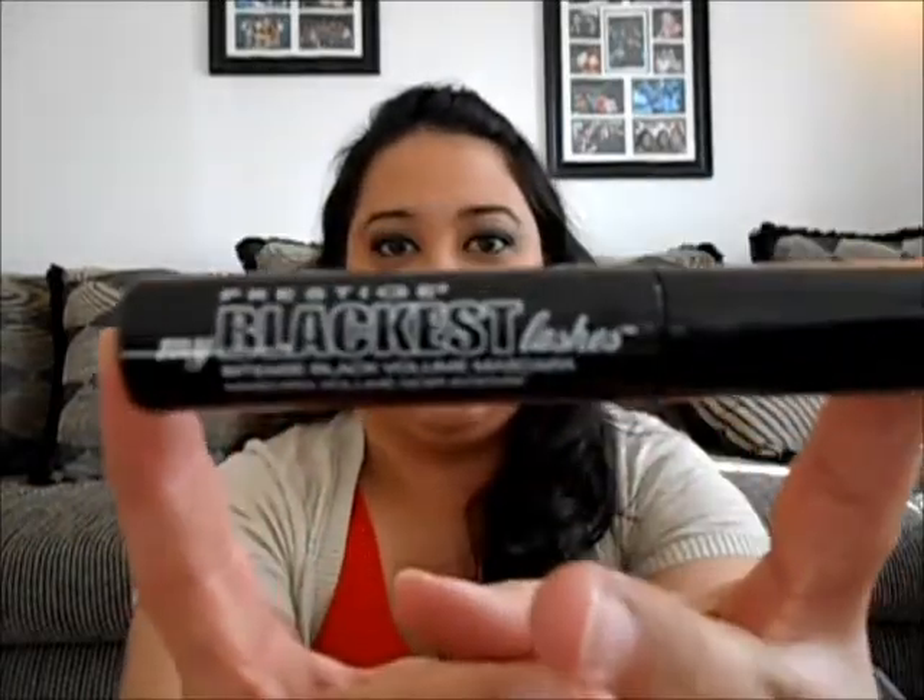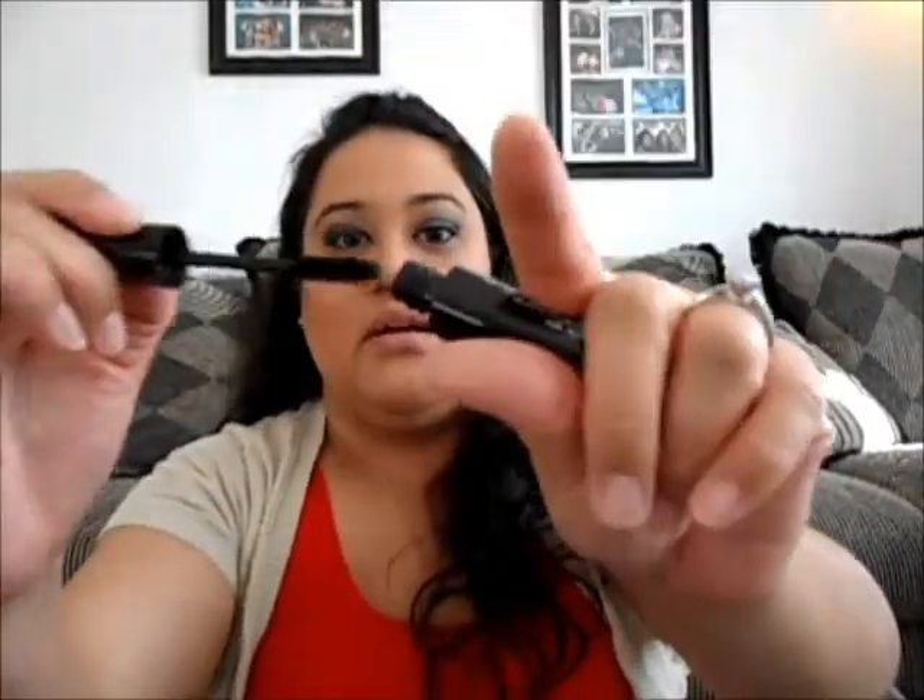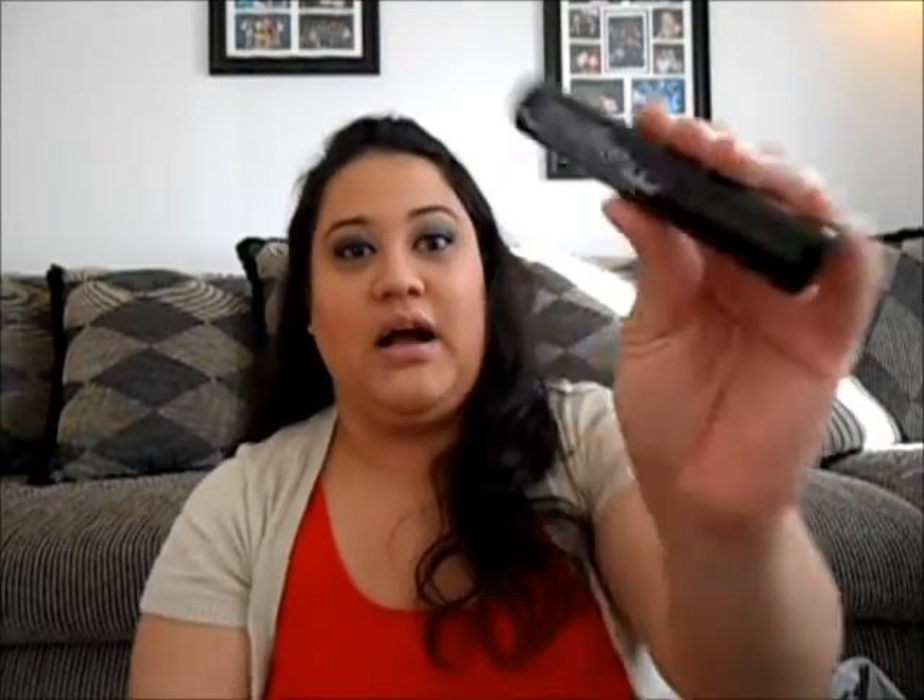I'm going to start off with my favorite mascara — this is Prestige's My Blackest Lashes. This brush is gorgeous, just big enough for me — I don't like big brushes. It is so black; I love a black, black lash. It says 'Intense Black Volume Mascara' and it does give me a lot of volume, not a lot of length, but it is just awesome.